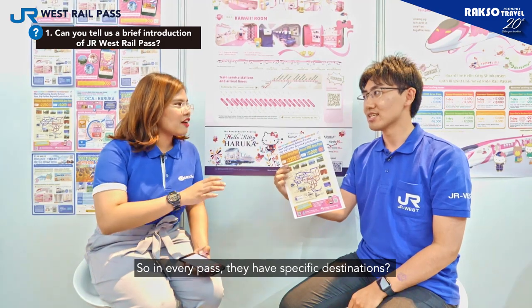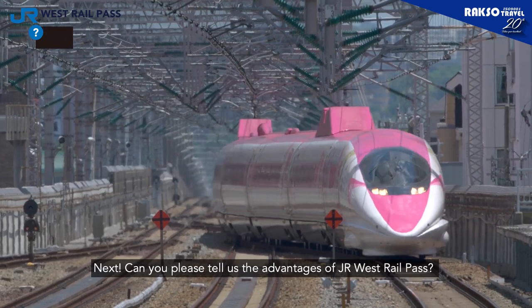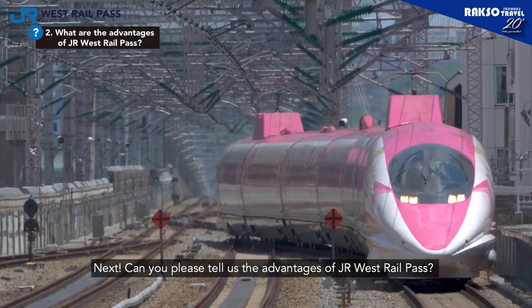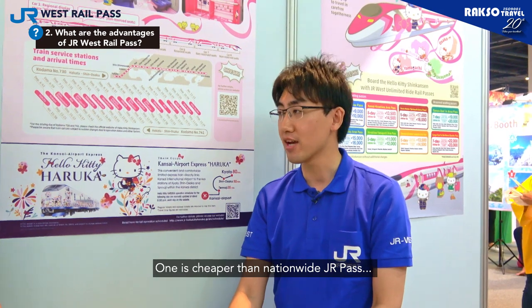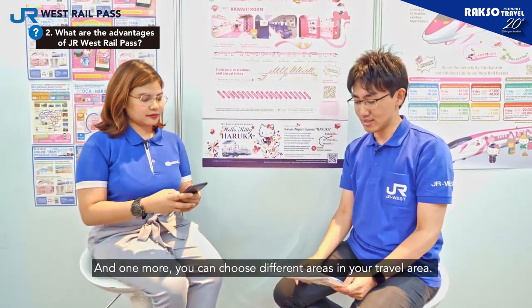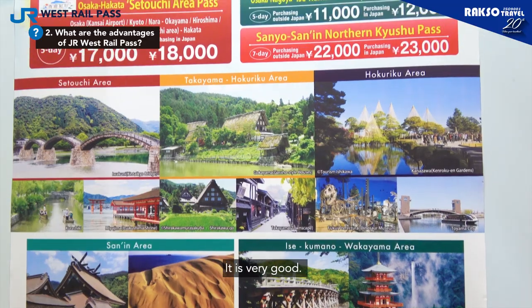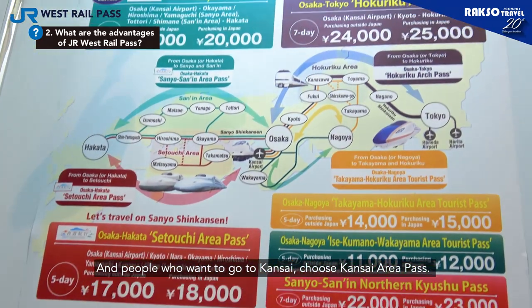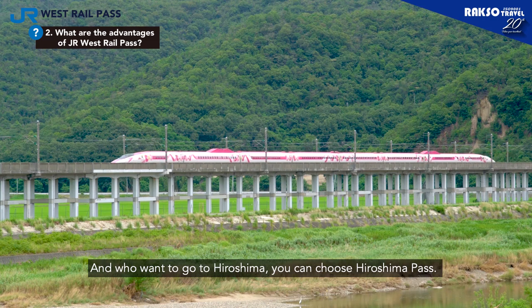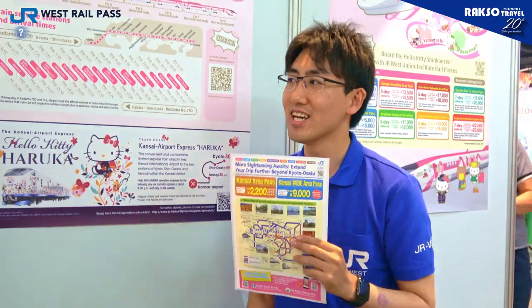So in every pass, they have specific destinations? Yes, of course. Next, can you please tell us the advantages of JR West Rail Pass? Yes, two things. One is it's cheaper than the nationwide pass, JR Pass. And one more: you can choose different areas in your travel area. It's very, very good. People who want to go to Kansai choose the Kansai area pass, and who want to go to Hiroshima choose the Hiroshima area pass — you can choose.